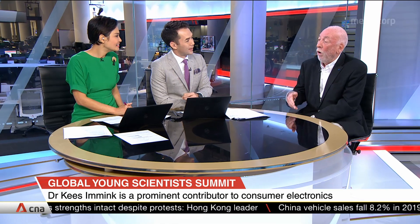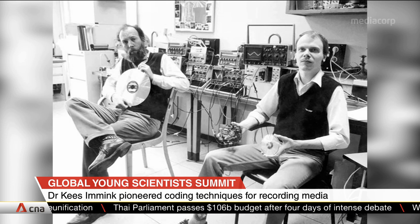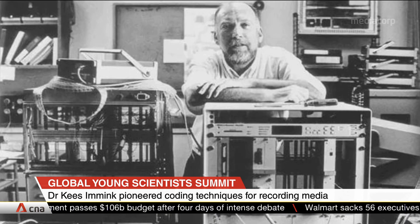Then we started experimenting with CDs and eventually went from analog to digital. Eventually we had prototypes in 1979. Then it was decided, because of the financial risks when you go to market, to join efforts with Sony Corporation in Tokyo. I started working on that project as the person coordinating the various experiments between Tokyo and Eindhoven to decide about the exact format and nature of the compact disc.